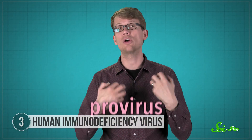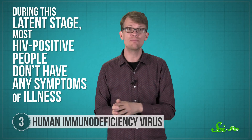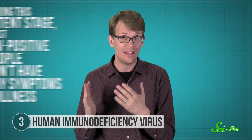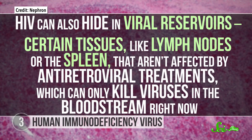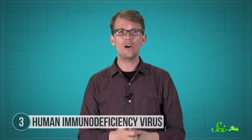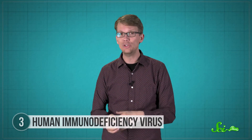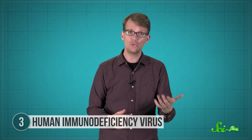When this happens, the incorporated viral DNA is called a provirus, and it only replicates a little bit, not enough to do too much harm. During this latent stage, most HIV-positive people don't have any symptoms of illness, depending on their age, genetics, and general health. Antiretroviral therapy can help keep the virus from progressing to more serious stages. But HIV can also hide in viral reservoirs — certain tissues like lymph nodes or the spleen — that aren't affected by antiretroviral treatments, which can only kill the virus in the bloodstream. So if a person stops their antiretroviral treatment, HIV can come back out of those viral reservoirs with a vengeance, and the person usually will develop AIDS.